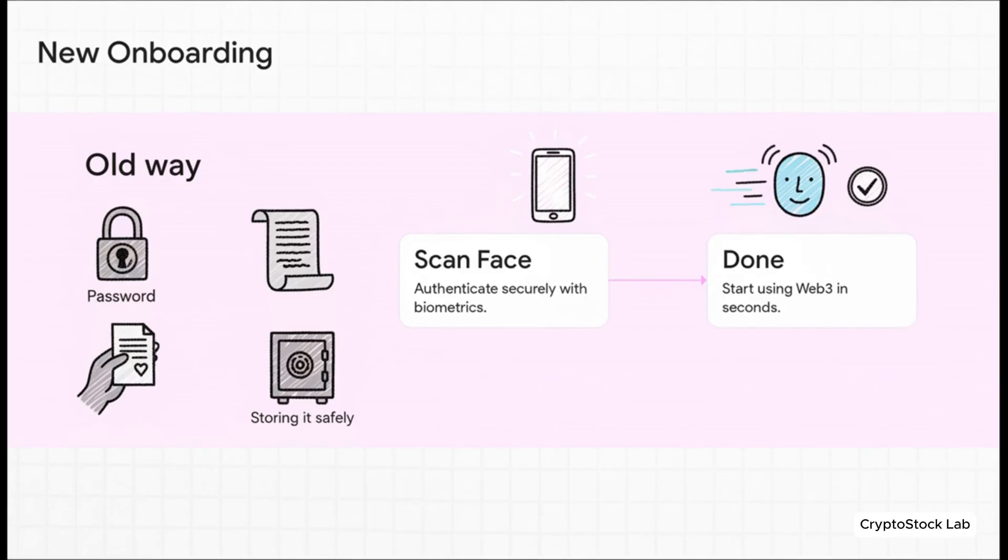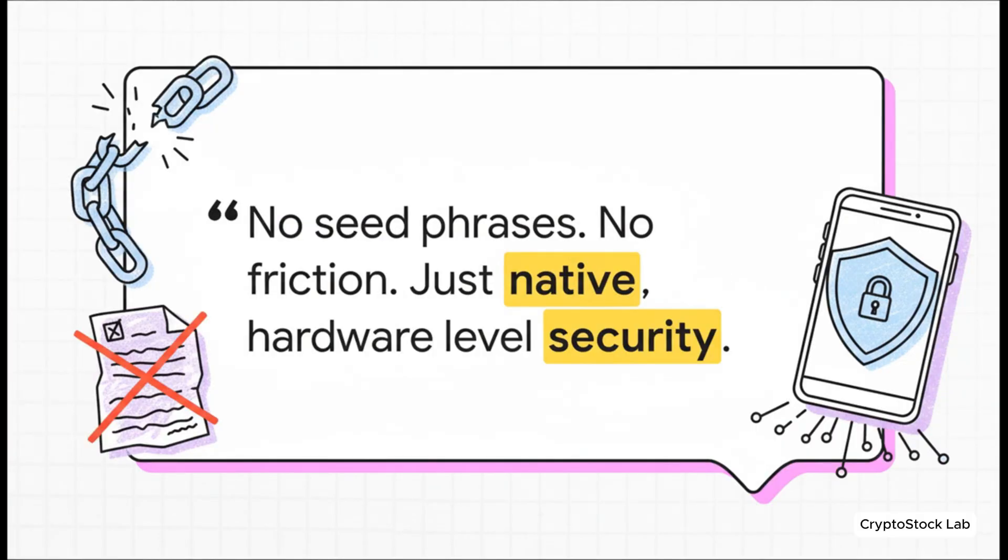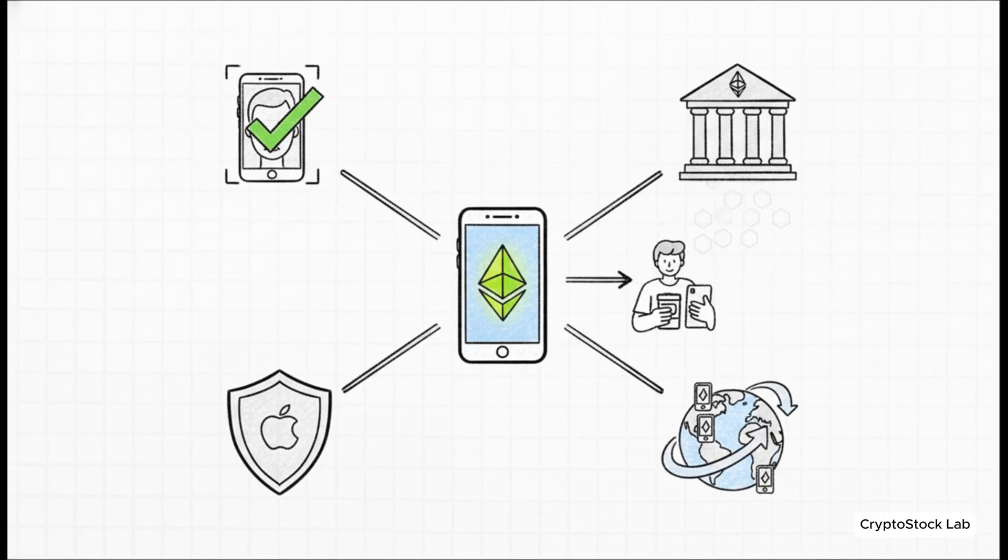The difference is just night and day. Remember the old way? Creating a password, scribbling down that long seed phrase, hiding it somewhere safe. The new flow? You open an app, you scan your face, and you're in — literally that simple. No seed phrases, no friction, just native hardware-level security. The era of frantically searching for that crumpled piece of paper is over. It's being replaced by the exact same level of security that protects your banking apps, built right into the device in your hand. Onboarding new users will feel as simple as logging into any other app, security jumps to essentially Apple-grade protection, and this could kick mobile adoption into high gear across the globe.